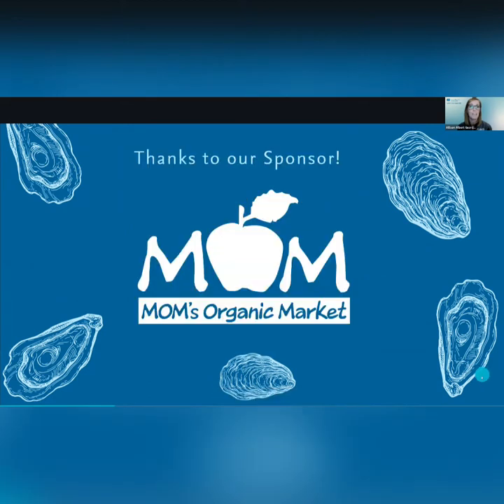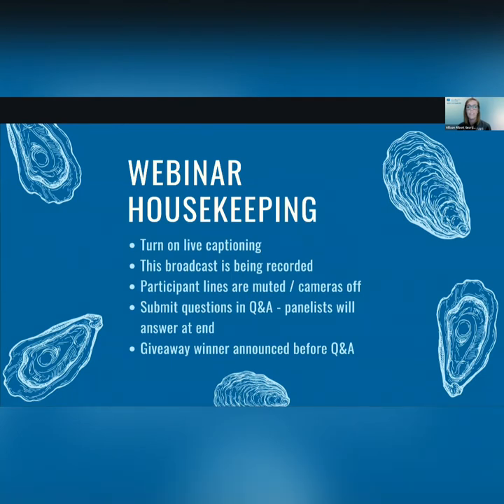Now it's time to meet the real talent this evening — our panelists. I'm going to start by bringing Olivia Karate on screen. Olivia is our Coastal Restoration Program Manager. Next we have Sarah Coleman, and Sarah is a Coastal Resource Scientist here at ORP. Thanks for joining, everybody.